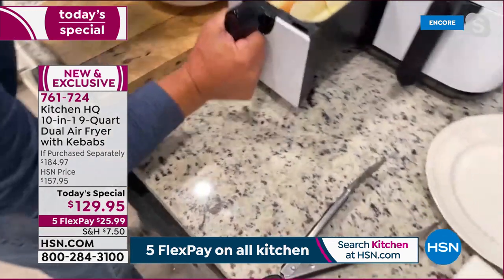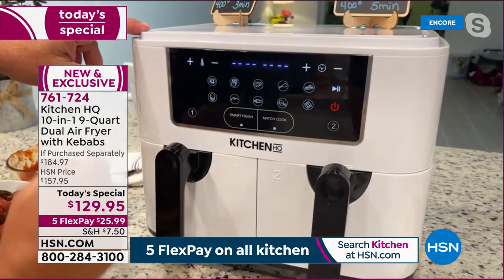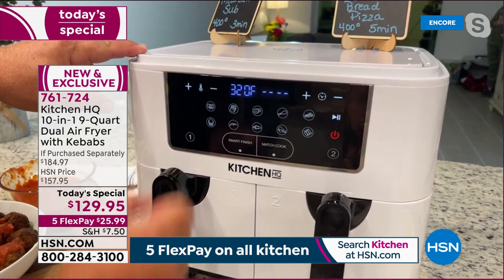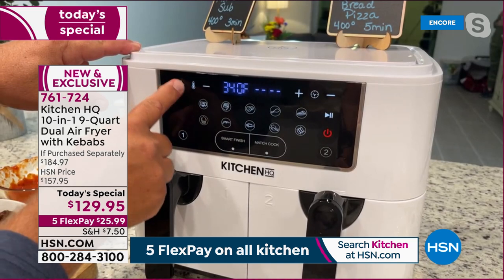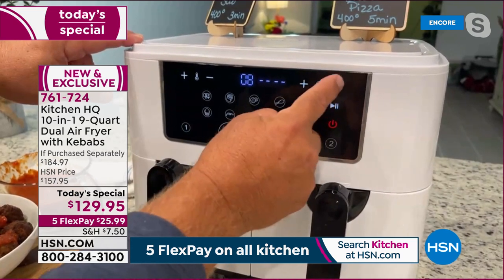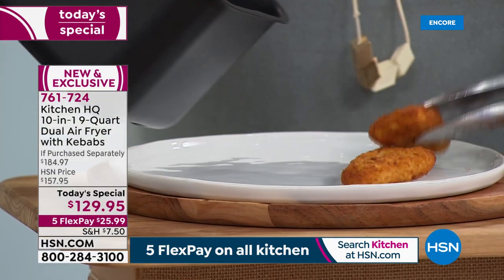Turn it on, select basket one, go to bake, set to 400 degrees for three minutes. Once you start playing with your air fryer at home you'll find more fun cooking in the kitchen, and it gets done so quickly.